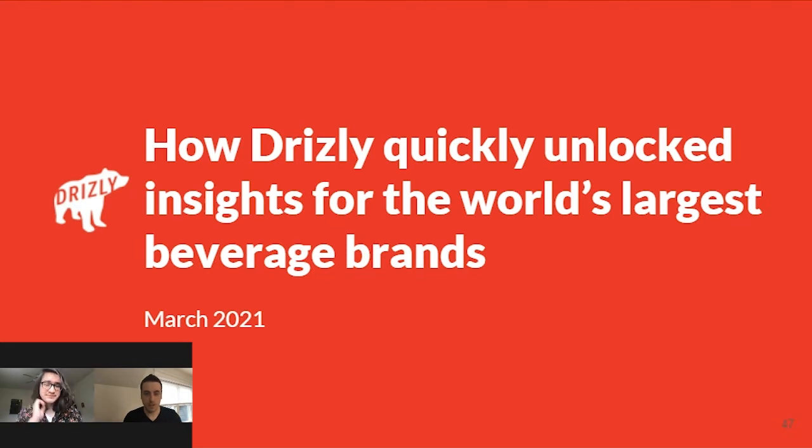I'm Seth Rosen. I work at HashPath. We are a Looker consulting partner, and where we focus is helping companies launch customer-facing data products — leveraging the Looker platform to go to market and actually build a product. Really excited to share what we did with Rocky and team and how it came out.